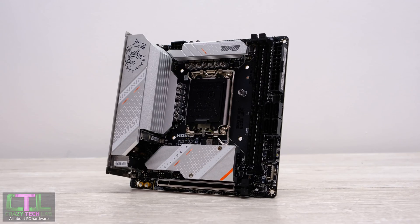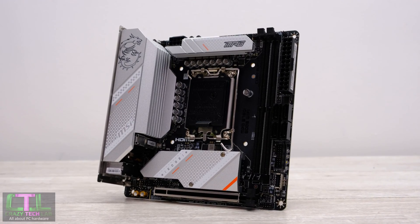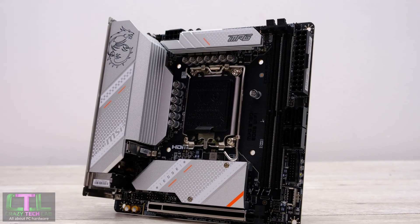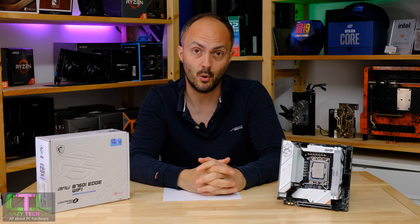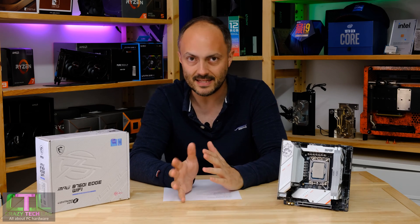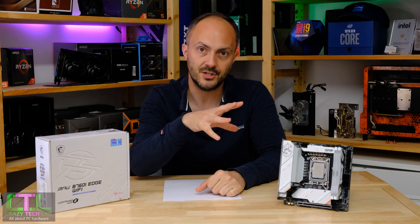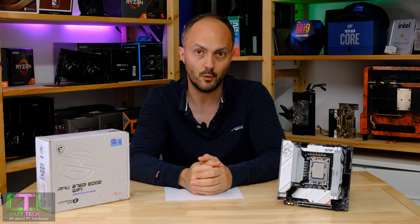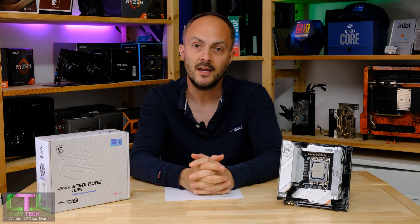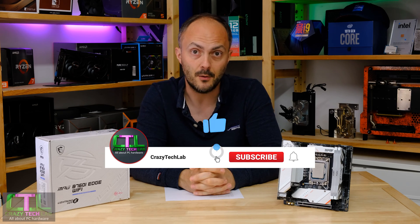Motherboards are pretty expensive at the moment, not least of all the Z790 motherboards. We absolutely love them and we're going to be talking about MSI's Z790 version of this board in a minute. It's fantastic but it is pretty expensive. We're going to be comparing this board against that one to work out which one you should buy, and we'll be delving into the features and performance later on. Thanks to MSI for sending over this sample — don't forget to like, comment and subscribe.